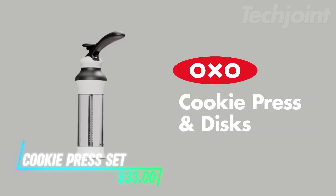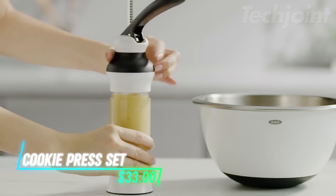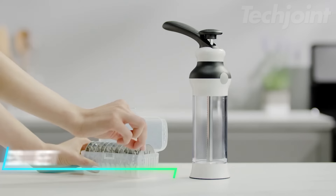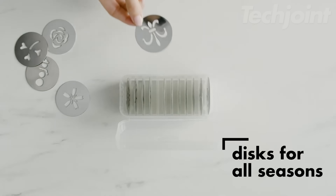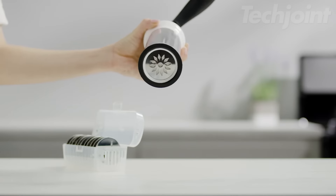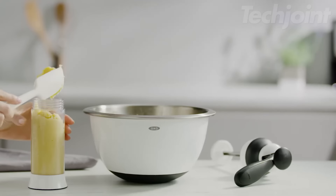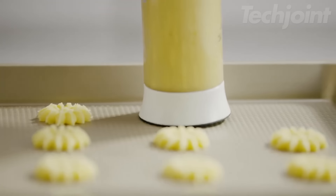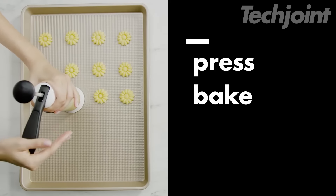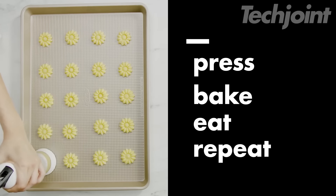This is a cookie press set that helps you create consistent cookies with just a press of a lever. It comes with 12 stainless steel discs, offering a variety of classic and custom designs. The clear body lets you see how much dough is left, and the non-slip base keeps everything steady while you work. Its large lever is comfortable for repeated use, and the set is easy to fill, clean, and store.